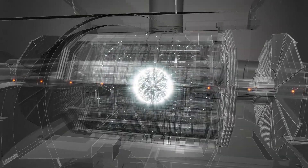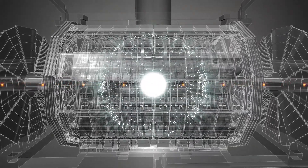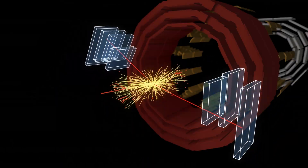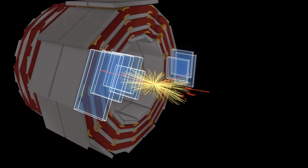It is in the center of these gigantic instruments that collisions occur, and where new, previously unknown particles and interactions may be identified. Particle detectors allow us to look at the universe at its smallest scales.